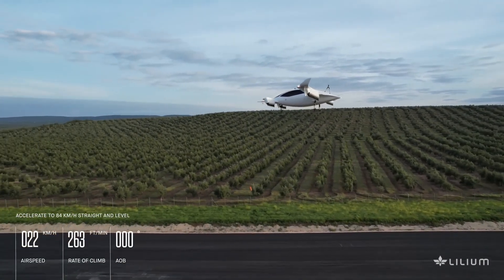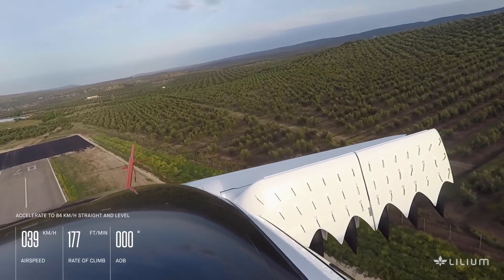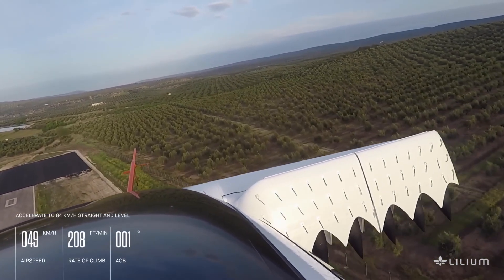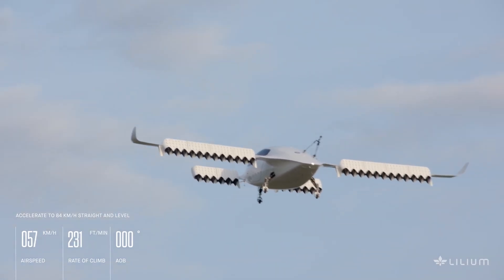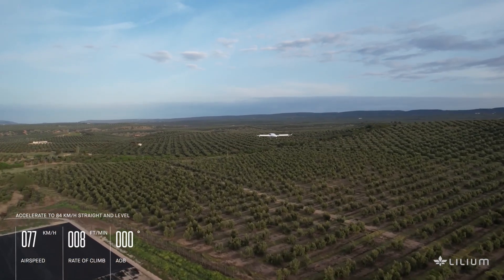Classed as a Light Sport Aircraft (LSA), the Lilium Jet is constructed with lightweight composite materials such as carbon fiber-reinforced polymer (CFRP). It is designed for flying in daylight with good weather conditions.